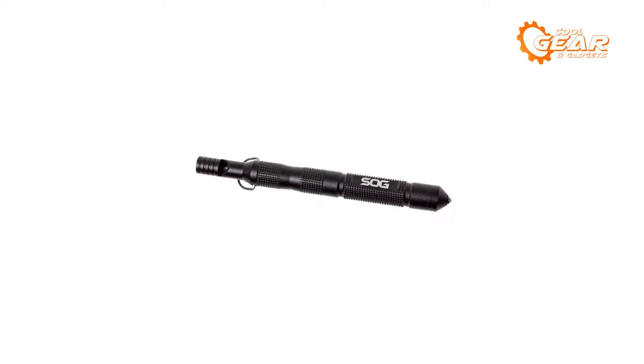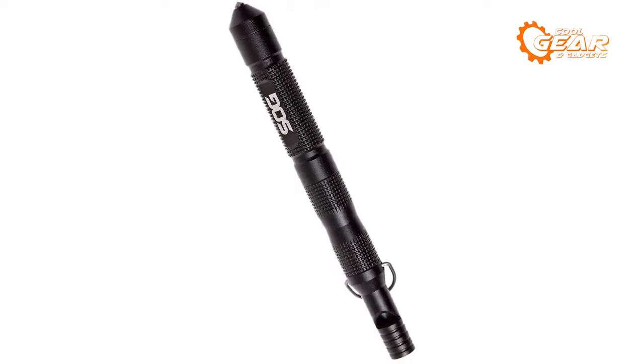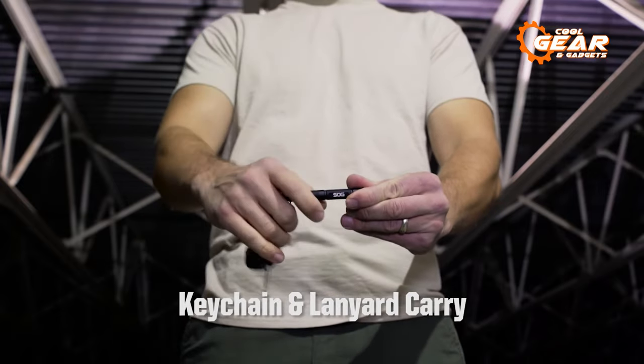The best part is Flint packs all these clever features in the size of a pencil, weighing less than an ounce and just 4.3 inches long. So the Flint is not only super handy but has the ability to remain discreet until it's time.